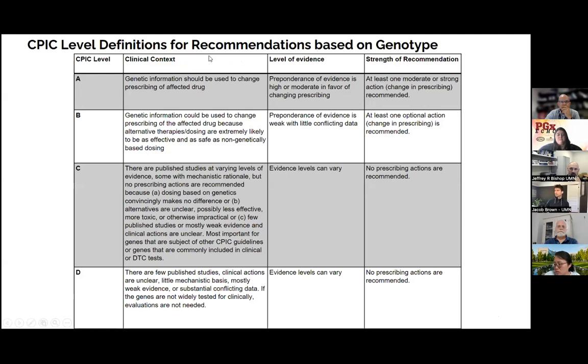The CPIC levels represent the strength of recommendations based on genotype. CPIC levels A and B are the most actionable. A means the genetic information should be used to change prescribing of that affected drug. B means it could be used to change prescribing because there are alternatives and there's less risk with choosing those, so there's potential for good outcome. C and D mean either there's weak evidence or unclear evidence, with the take-home point being that prescribing actions are not recommended based on that.